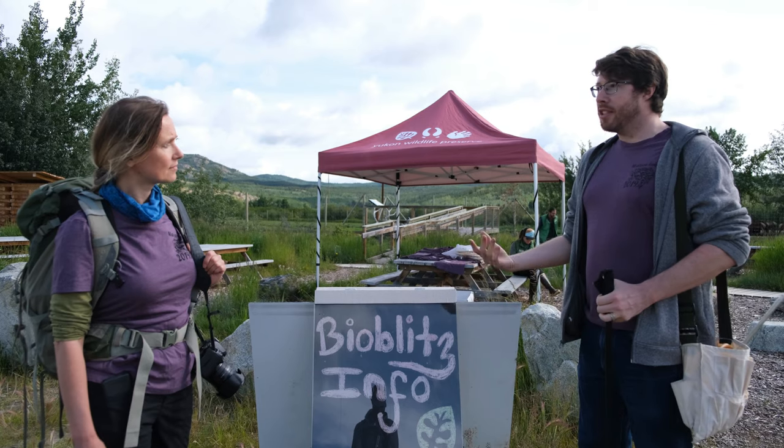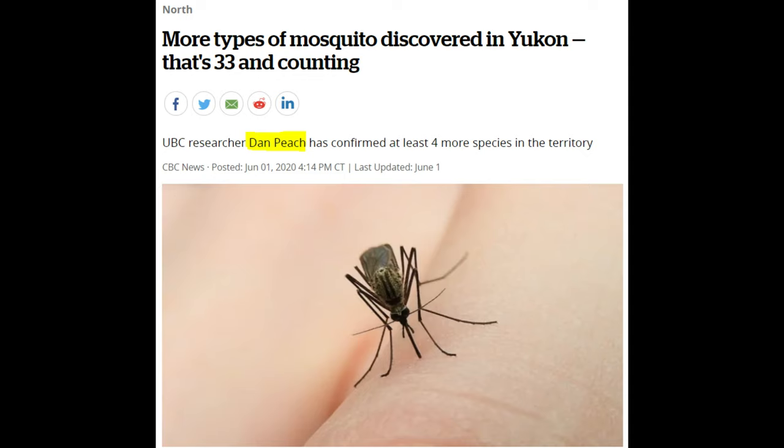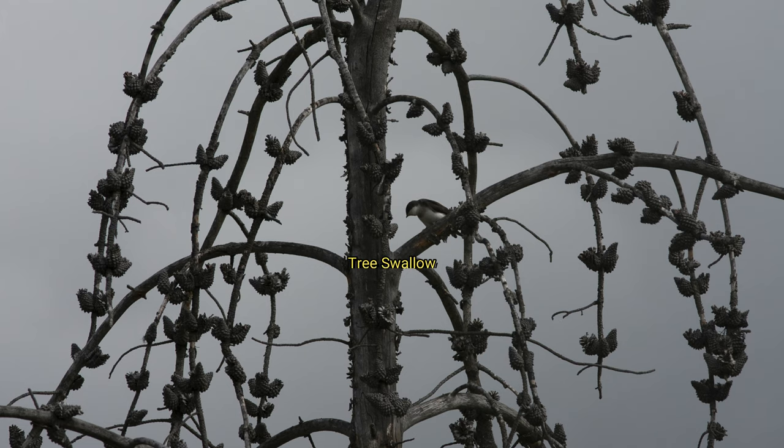And how they specialize in plants that they pollinate and other species that they bite. Insects such as mosquitoes are also food for birds, such as swallows, like this cliff swallow and tree swallow that we recorded during the BioBlitz.